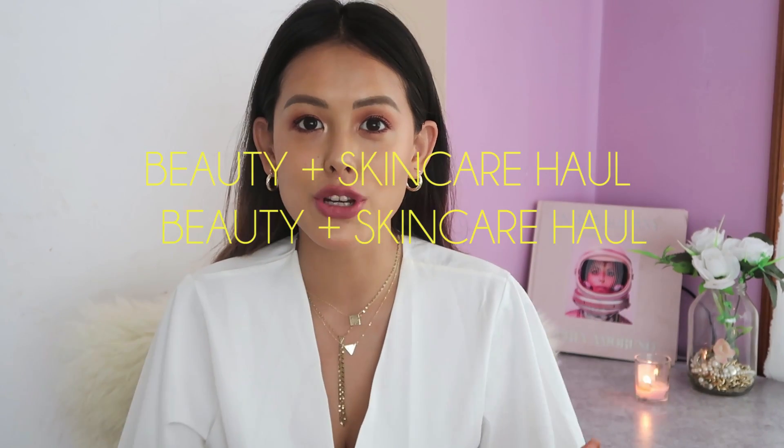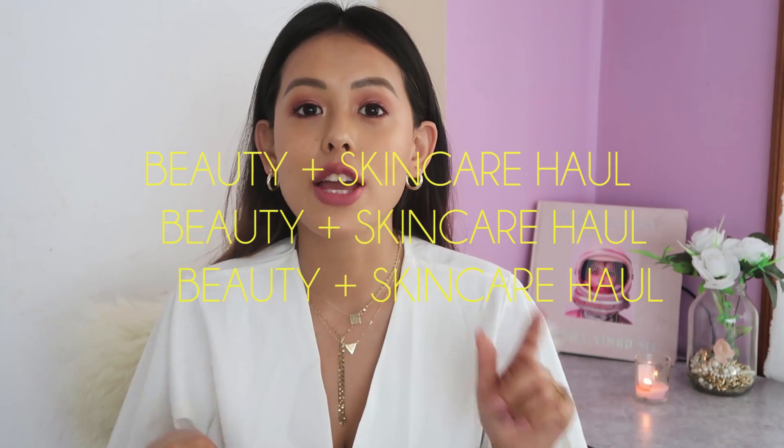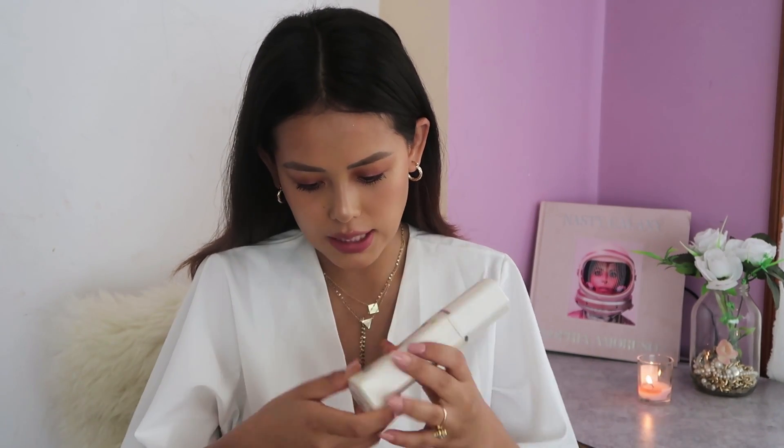Hey guys, I'm Sanna and welcome back to my channel. Today I'm going to show you a couple of beauty and skincare products all under 1000 rupees that you can buy in Nepal. I wanted to try all these products before reviewing them, so I had to wait a little while. I may not remember all the prices, but I can assure you everything is under 1000 rupees. Without further ado, let's jump into this, starting with skincare products.